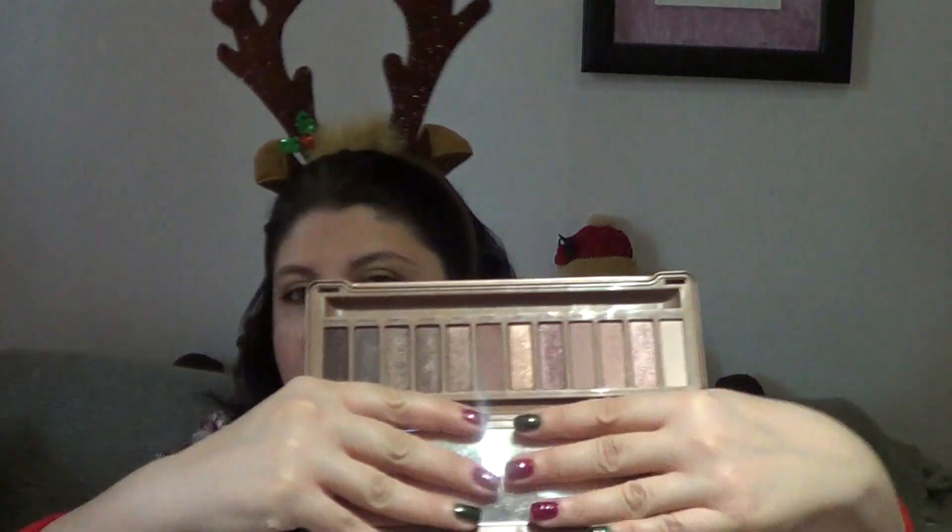My next favorite is the Urban Decay Naked 3 palette. It was very difficult to choose just one palette because I love so many — similarly I couldn't choose a blush, since blushes are my favorite makeup product and I could easily do 14 favorite blushes for 2014. But I had to include this palette because since I got it I'm using it constantly, both alone and in combination with other more colorful palettes. There's a shade called Nooner that's a perfect matte crease shadow. If you're fair-skinned and cool-toned, you will love this palette.